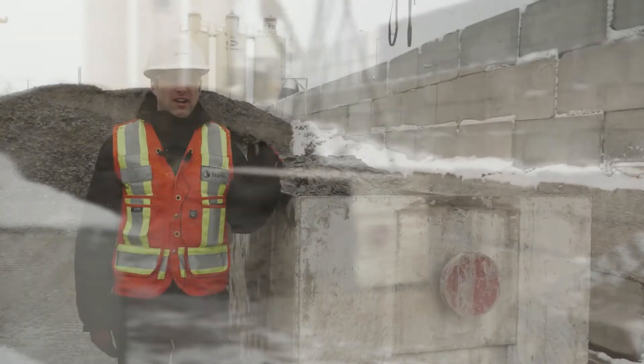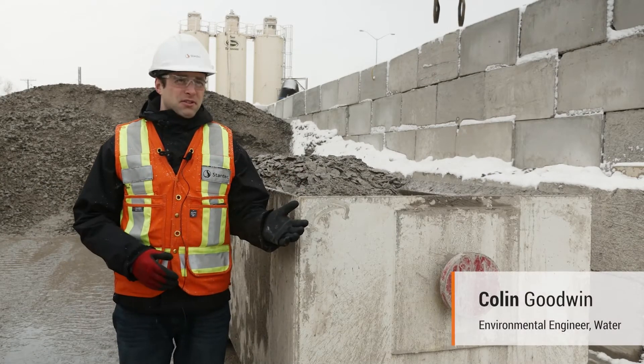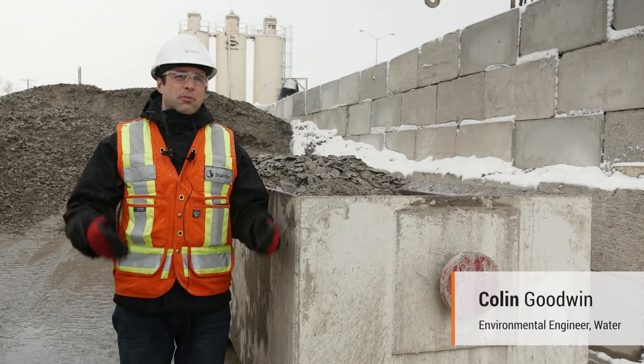My name is Colin Goodwin. I've been working for Stantec for 10 years and my role in this project has been from inception through planning stages, functional design, and now helping to manage the construction.